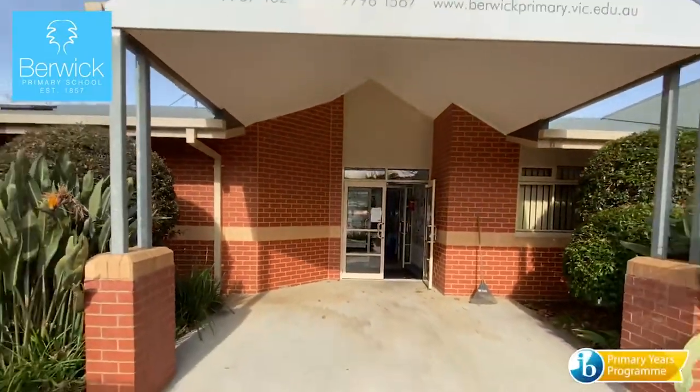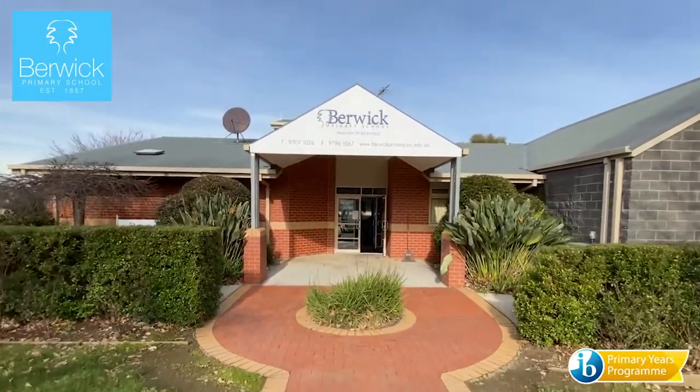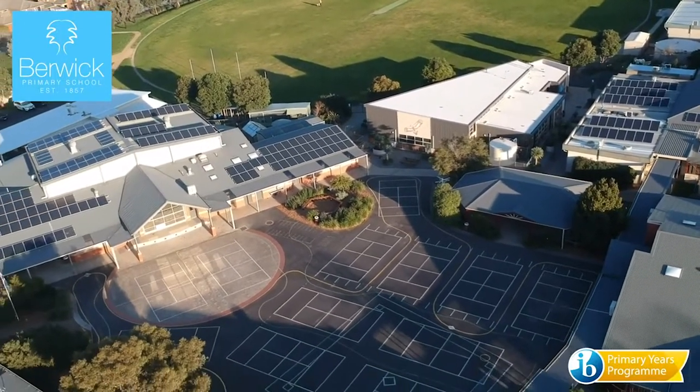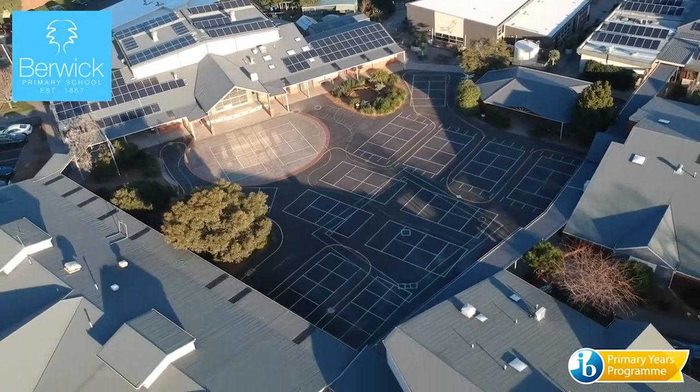The thing that makes Berwick Primary School special is that there are opportunities for all students to shine regardless of their ability. As a PYP school, we hope that students leave the school with the skills, attitudes, knowledge and an ability to take action to create a better and more peaceful world.